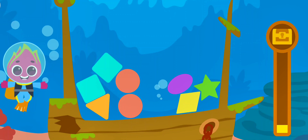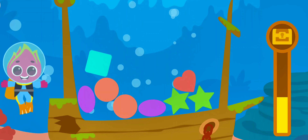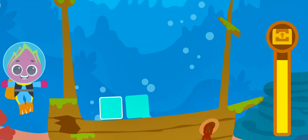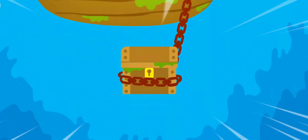Square! Square! Diamond! Diamond! Triangle! Circle! Heart! Star! Oval! Square! Hurray! We managed to find the ancient treasures!